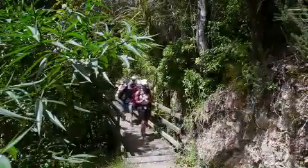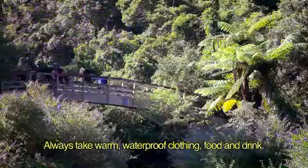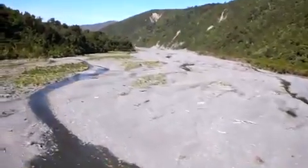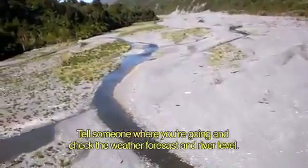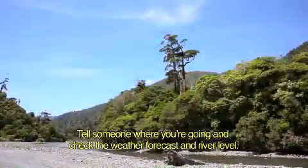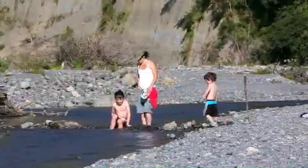Even on easy walks, remember to take warm, waterproof clothing, food and drink. If you're going into the Orongaronga Valley, tell someone where you're going and always check the weather forecast, especially if you plan to cross the river. The river level can rise rapidly and take several days to drop to a level safe enough to cross.